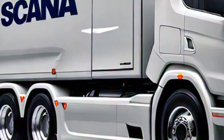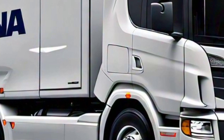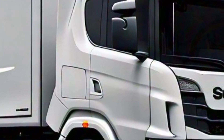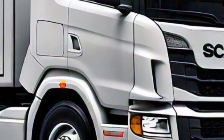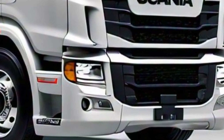Safety systems include lane keeping assist and emergency braking. The Scania Communicator app allows drivers and fleet managers to monitor performance metrics, track fuel consumption, and access maintenance schedules in real time.